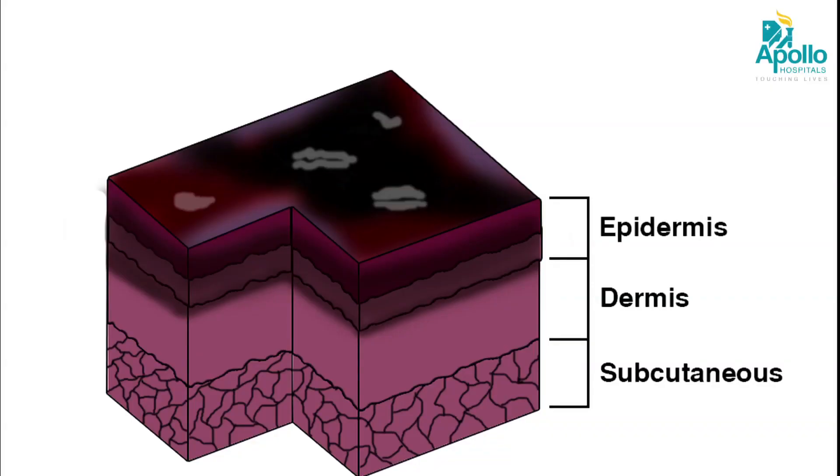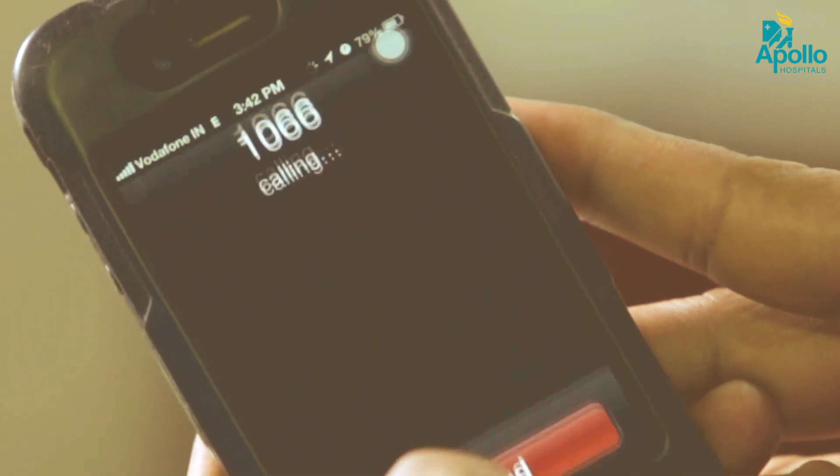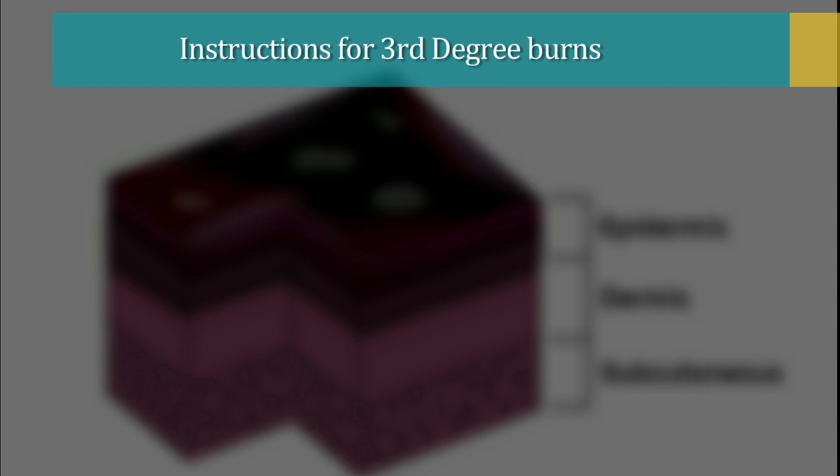Third degree burns: the most serious burns involve all layers of skin and cause permanent tissue damage. Call for medical help immediately. While waiting for help to arrive, don't remove burnt clothing. However, do make sure the victim is no longer in contact with smouldering materials or exposed to smoke or heat.